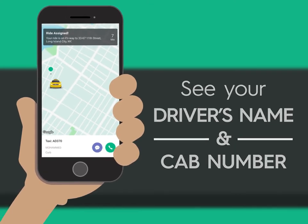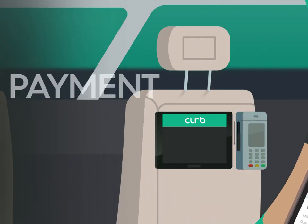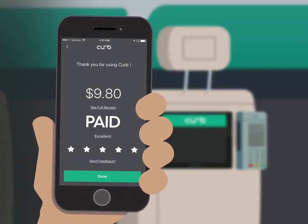With Curb, you'll always ride with a fully licensed professional driver. At the end of your ride, payment is automatic using your pre-selected card and tip. And unlike some apps, there's no surge pricing and no surprises.